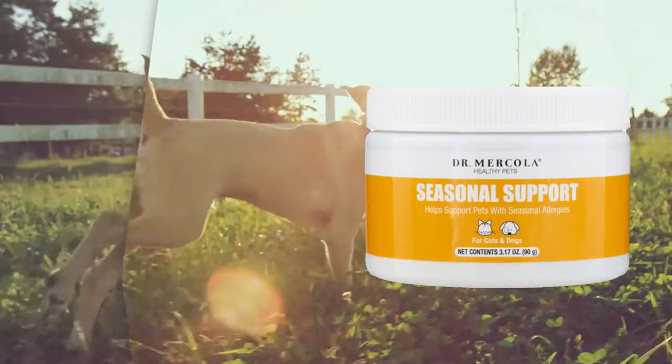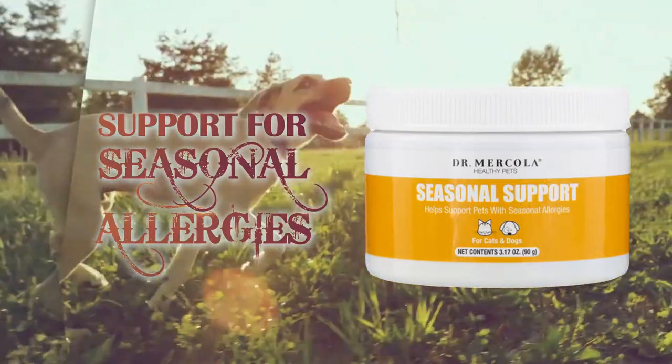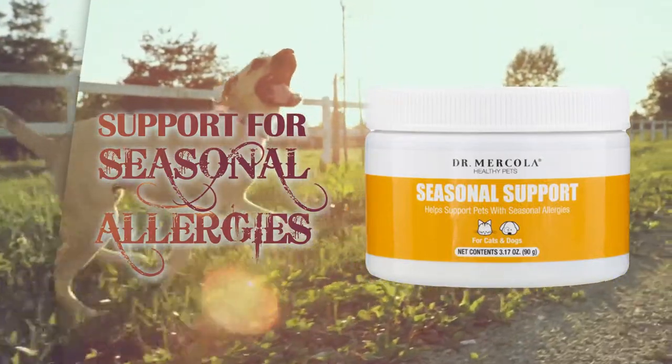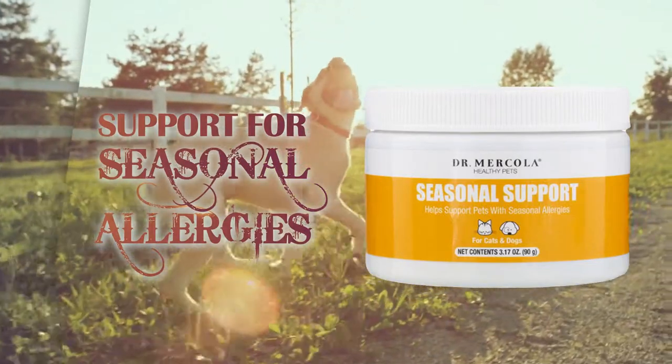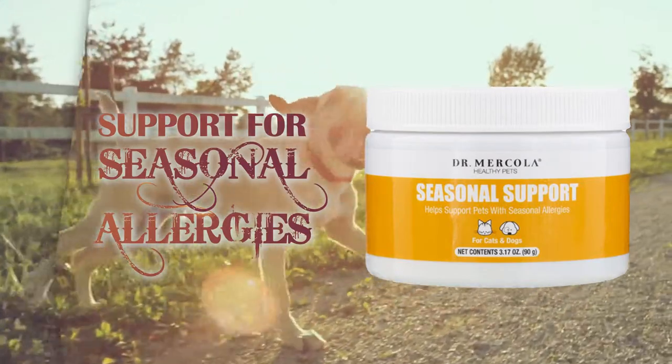Seasonal Support. Common among both cats and dogs, seasonal allergies may result in skin irritation, itchiness, inflammation, hot spots, and other uncomfortable symptoms. Specific ingredients support the normal inflammatory response by helping to maintain normal histamine levels.